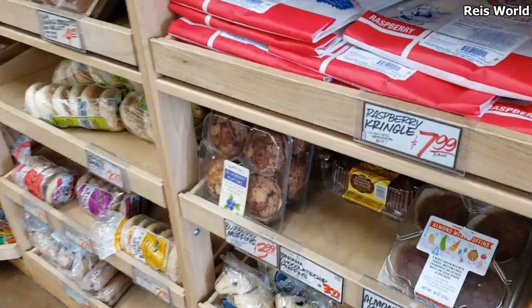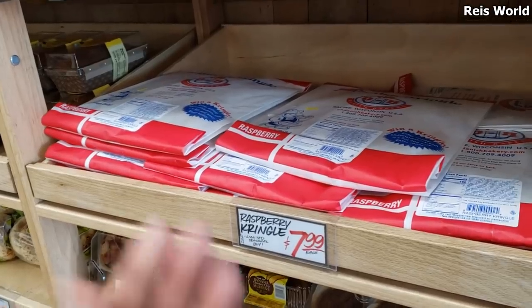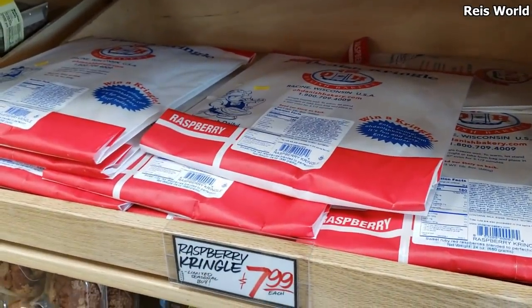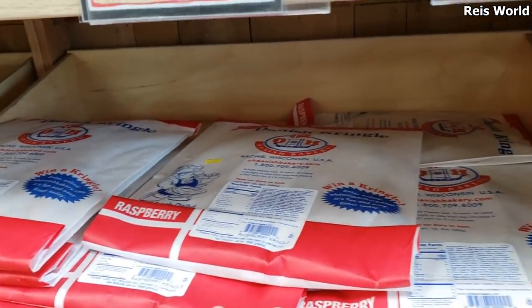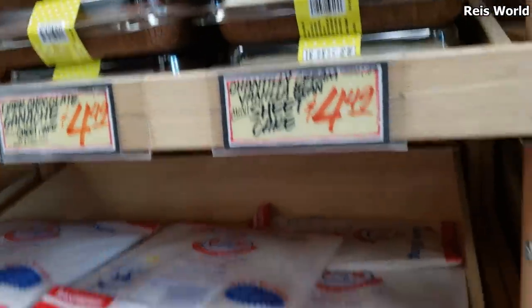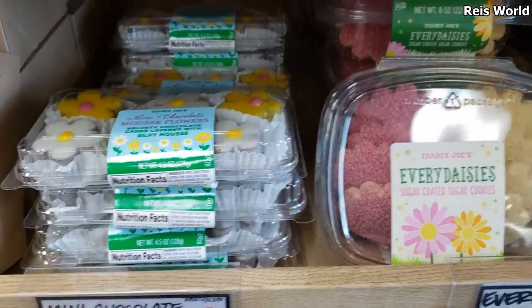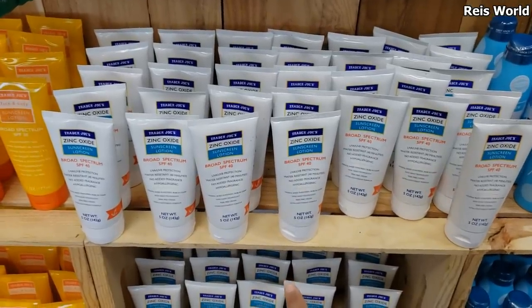I made it into Trader Joe's. The lady is going to hand sanitize your hands before you walk in — they want to make sure your hands are sanitized. I'm not gonna touch anything, only when I'm buying. They have raspberry kringle for eight dollars, and they still have the vanilla and chocolate ganache mini mousse flowers, which are really good. The daisies are going to be four dollars.